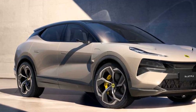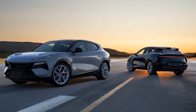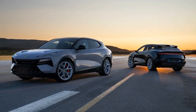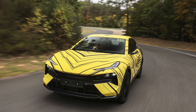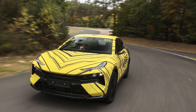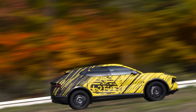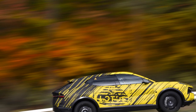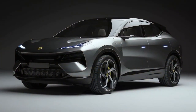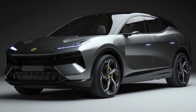Pros of the 2024 Lotus Electra: 1. Performance — the Lotus Electra delivers impressive acceleration and precise handling, maintaining the brand's reputation for performance excellence. 2. Electric powertrain — as an all-electric SUV, the Electra produces zero tailpipe emissions, contributing to a cleaner environment. 3. Luxurious interior — the cabin is well-appointed with high-quality materials and comfortable seating.